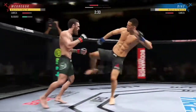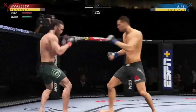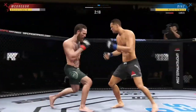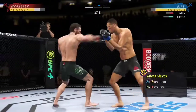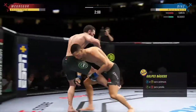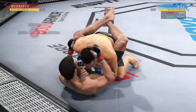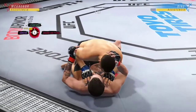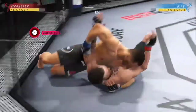Conor McGregor gets caught by that straight punch. His defense has abandoned him tonight. Well, the right hand has been there at times — not that time. Nice punch there by Conor. That's a big kick down. Just over two minutes to go in round one. Any time you are in a ground fighting situation with this fighter, you're potentially playing with fire.